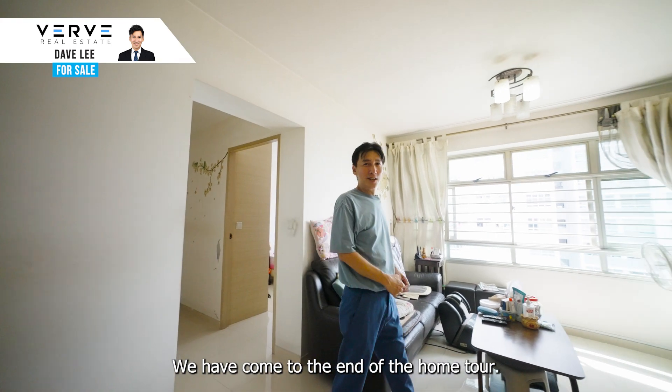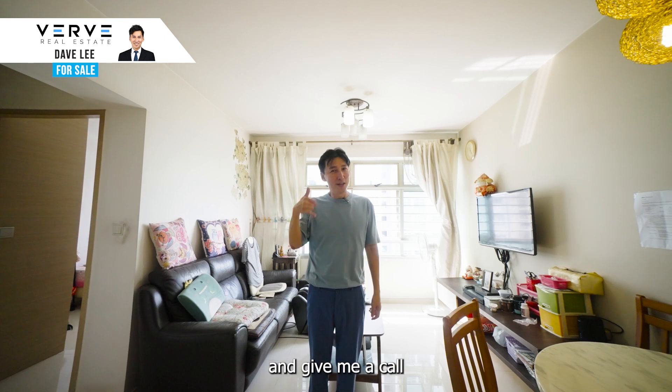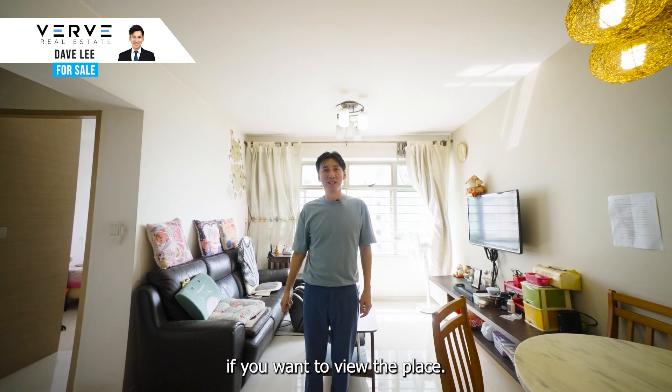We have come to the end of the home tour. I hope you like the place. My name is Dave — give me a call if you want to view the place. Thanks for watching.